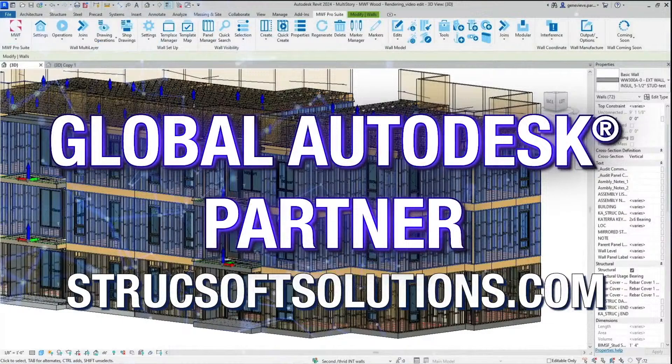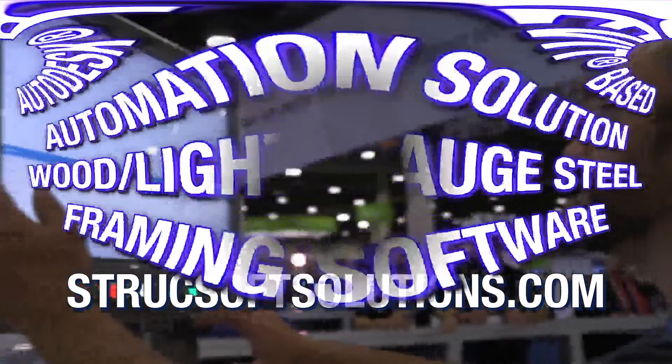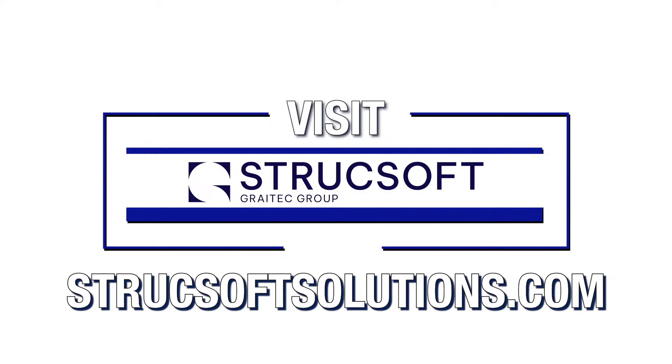Brought to you by Graetech, one of the largest Autodesk partners globally and software developer of the PowerPak Advanced Design, Advanced Steel, and the StruxSoft product line. The complete solution to automate wood and light-gauge steel framing, design, and documentation all the way out to CNC output. Model, design, and manufacture with StruxSoft. Learn more at StruxSoftSolutions.com.